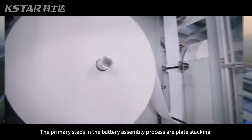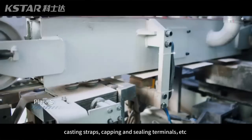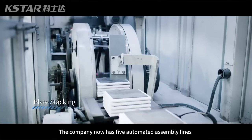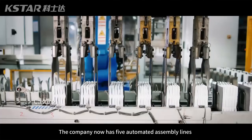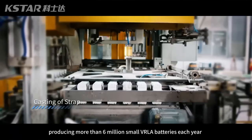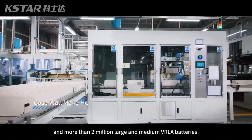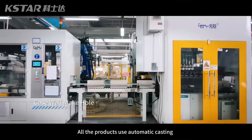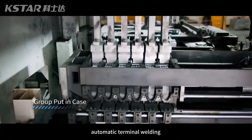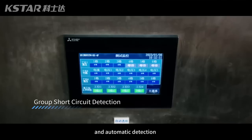The primary steps in the battery assembly process are plate stacking, casting straps, capping and sealing terminals. The company now has five automated assembly lines, producing more than six million small VRLA batteries each year and more than two million large and medium VRLA batteries. All products use automatic casting, automatic leak and case sealing, automatic terminal welding, automatic terminal sealing, and automatic detection.